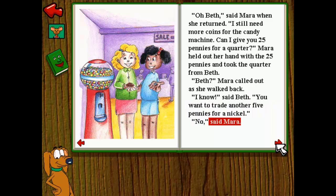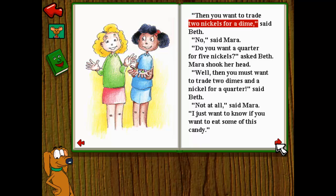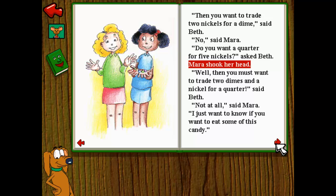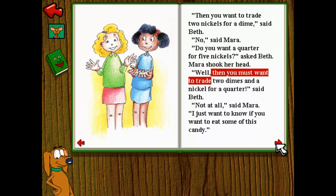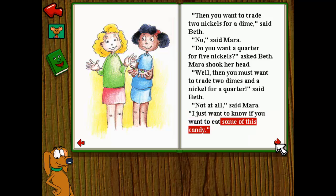No, said Mara. Then you want to trade two nickels for a dime, said Beth. No, said Mara. Do you want a quarter for five nickels, asked Beth. Mara shook her head. Well, then you must want to trade two dimes and a nickel for a quarter, said Beth. Not at all, said Mara. I just want to know if you want to eat some of this candy.